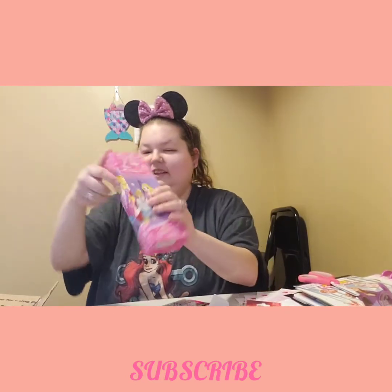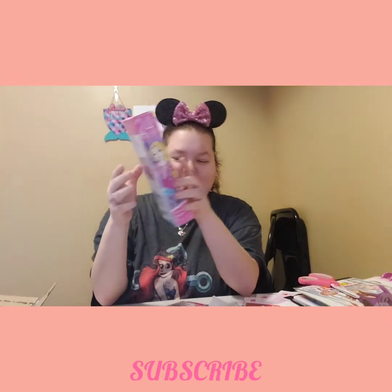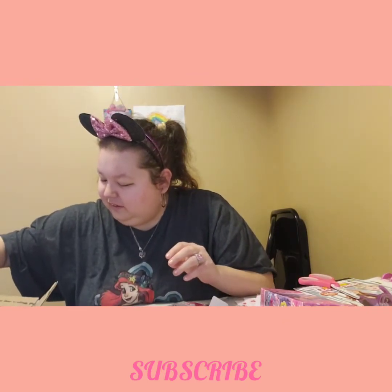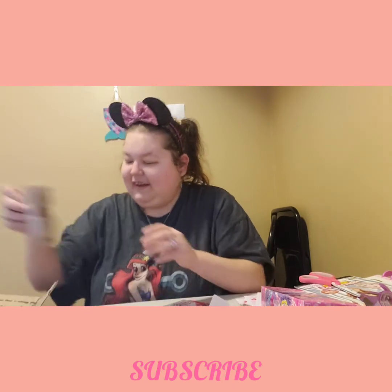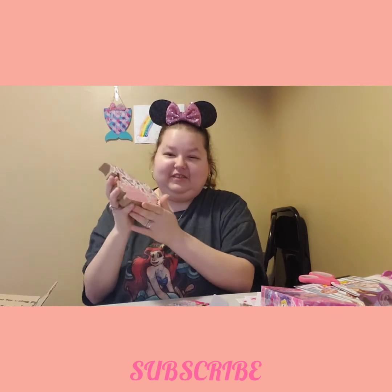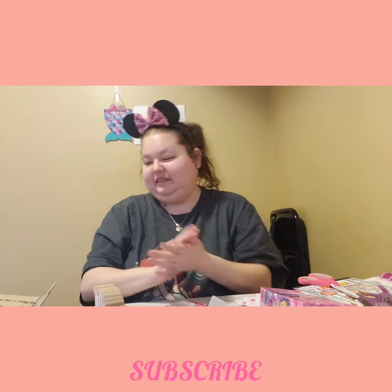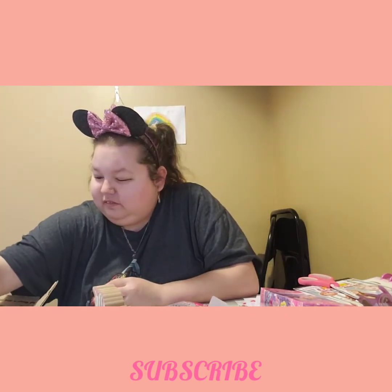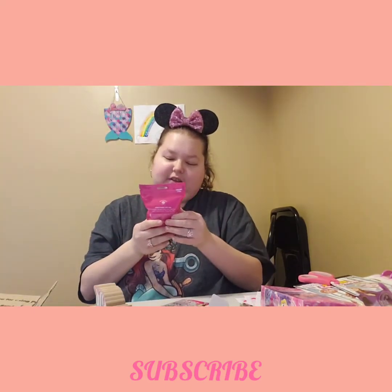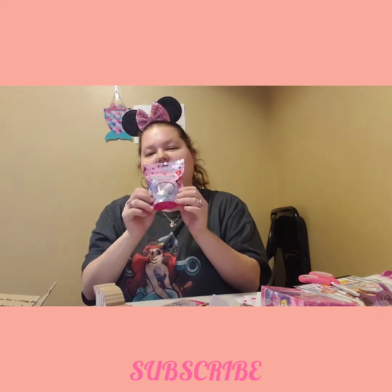And then we got an Ariel puzzle, and a Rapunzel and Cinderella — definitely gonna be doing them. Another unicorn! Eventually I'm gonna do a video of my unicorn collection too. Oh, what's this? Unicorn dust bath bombs — that sounds cute, I'm gonna try that.